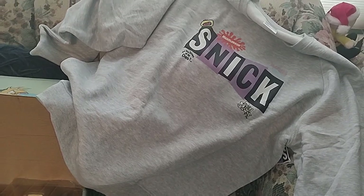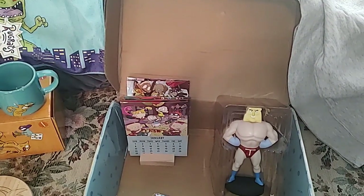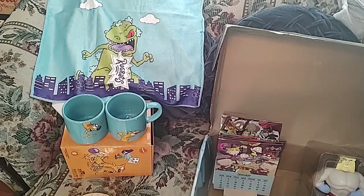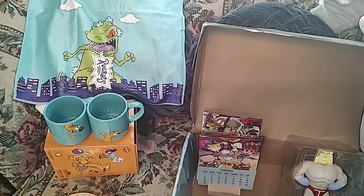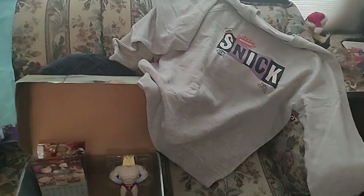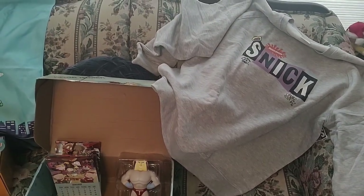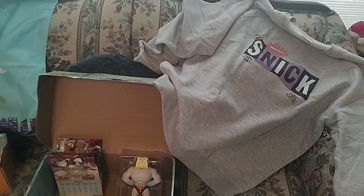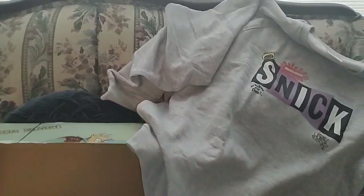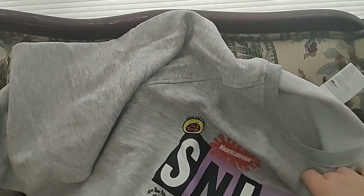I wouldn't say this is my favorite box by any means, but the sweatshirt and the calendar made it okay. The mugs are definitely good quality, it's just that I have a ton of mugs so I didn't need more. I'm definitely happy I got the SNICK sweatshirt — they had already revealed what was going to be in the box, so I knew it was coming. Good quality; I can actually feel it's going to keep me warm.